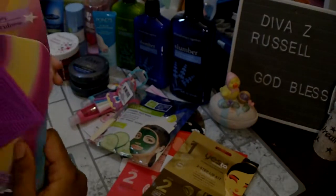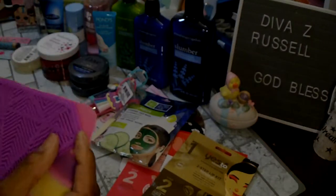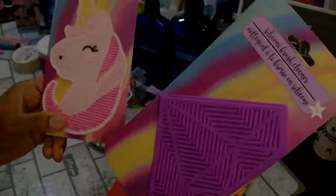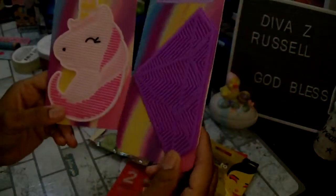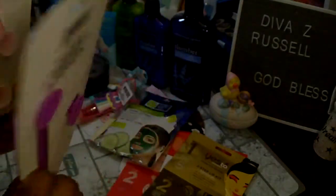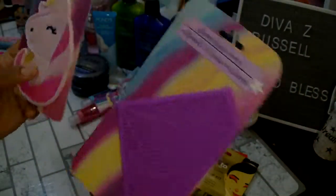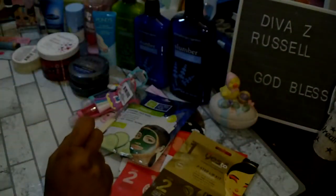I picked up these silicone brush cleaners for the girls' makeup brushes — I got the unicorn one and the diamond one. I think they will like these and they have little suctions on the backs. I don't know how well they work for cleaning brushes but I got them to stick in their Easter baskets.